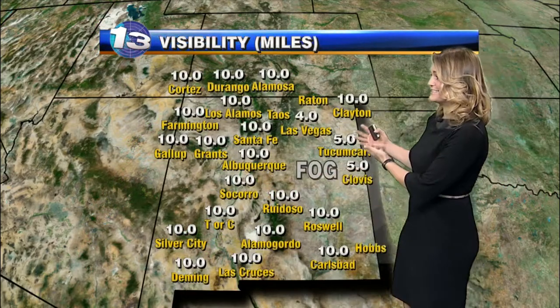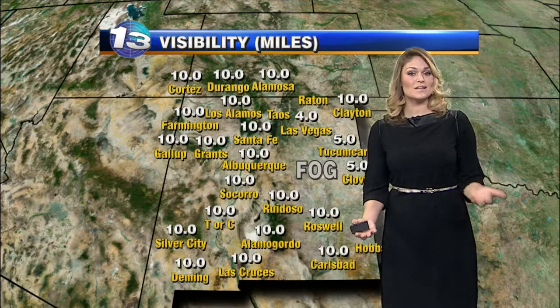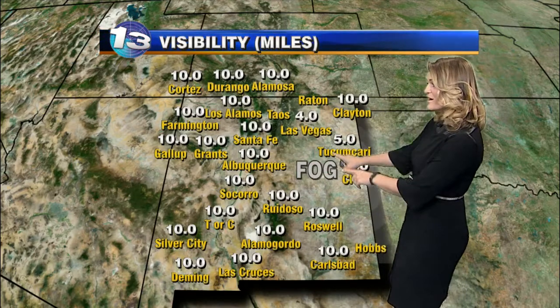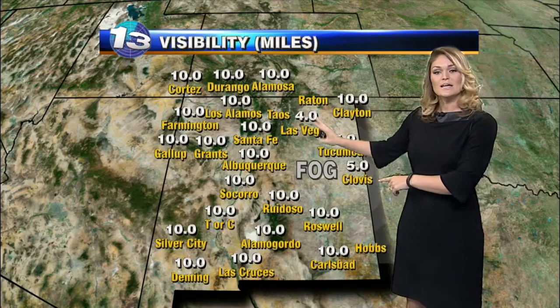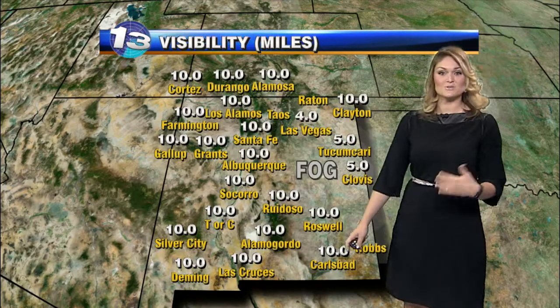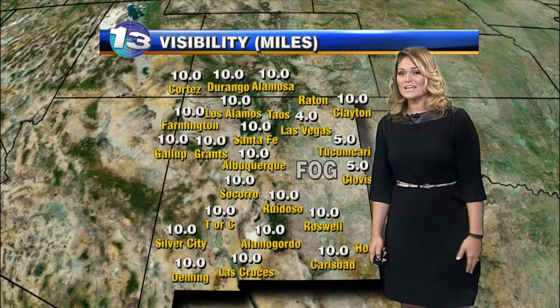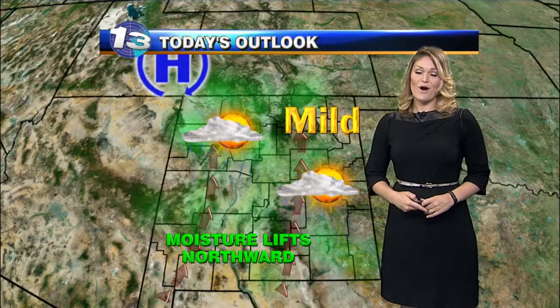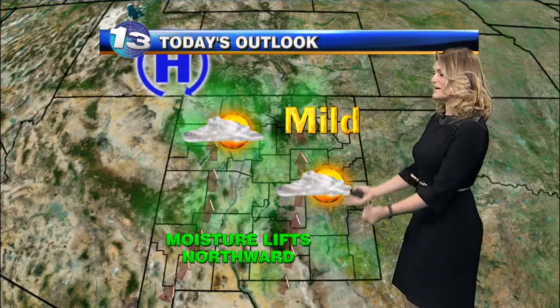Our eastern plains got a lot of moisture in the last 24 hours, and now this morning we're starting to see it develop into a little bit of fog, so keep that in mind. Visibilities are going to be dropped in parts of Las Vegas, Tucumcari, and Clovis. We're just now seeing these numbers get down to about four and five miles, and it could get even reduced into the one-mile range. I'll keep you updated there for your morning commute.